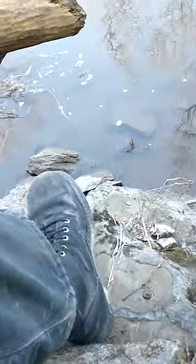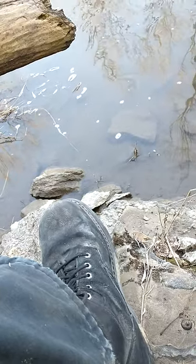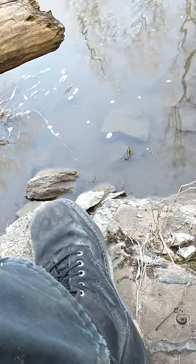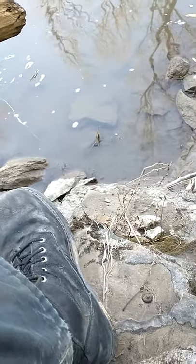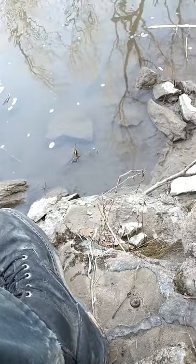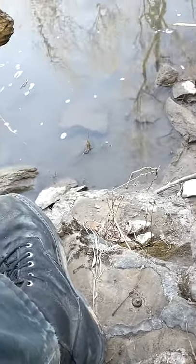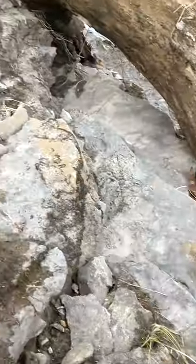I'm down here at the creek bed near the northeast corner of my property, but on the actual county property on the creek bed. Looking around, I think I might have found a few pieces of primitive technology — some chipped flint that may or may not have been worked.